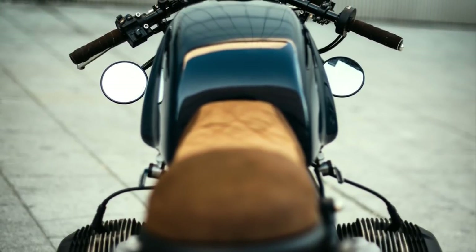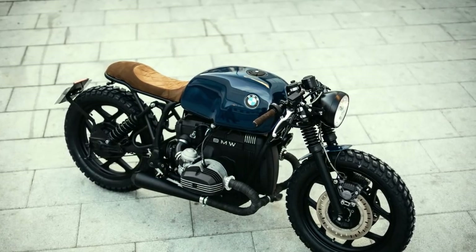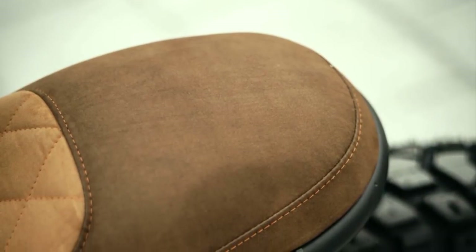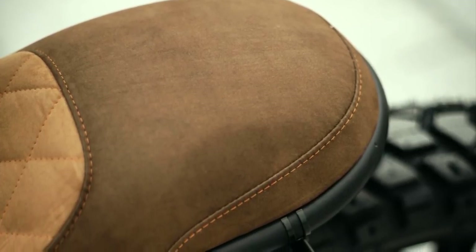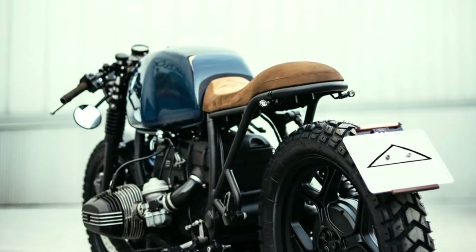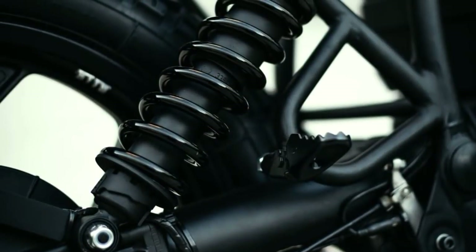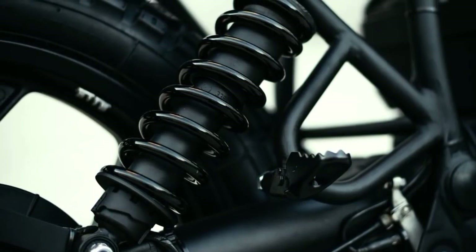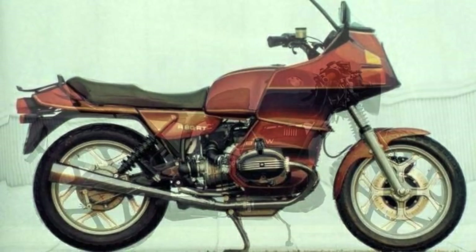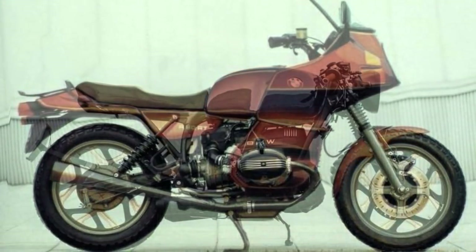Unlike the majority of all BMW R80 projects, this seat is one of the best cafe racer seats I've ever seen. It has a subtle shape, a very nice combination of two different materials, and it is very functional — because the rear can be used by a second rider. An excellent example of how a simple project can turn a BMW into something as beautiful as this one.